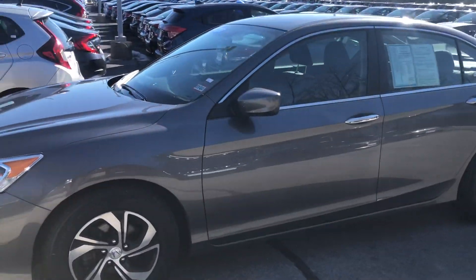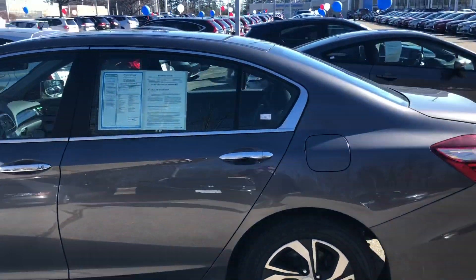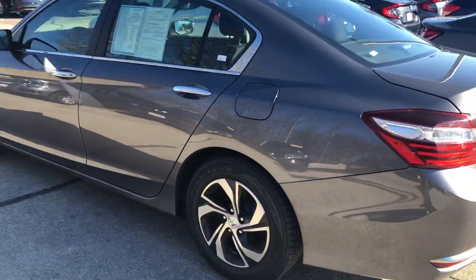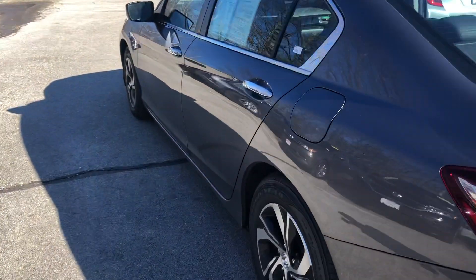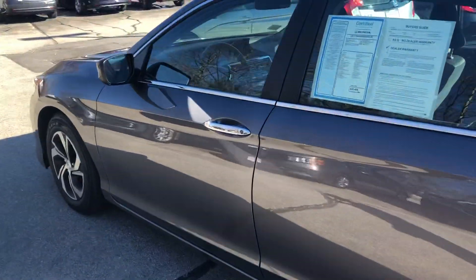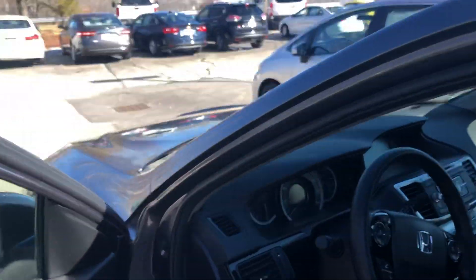This is a 2017 Honda Accord. It's an LX trim level. You do get machine finish alloy wheels. You're going to get your gas mileage up into the 30s, and it only has 40,000 miles on it.